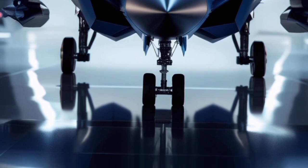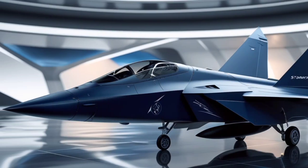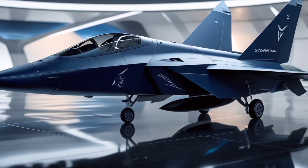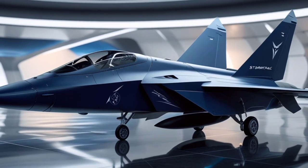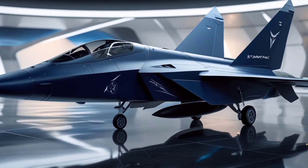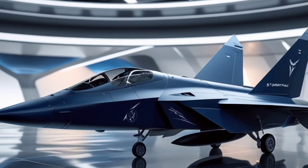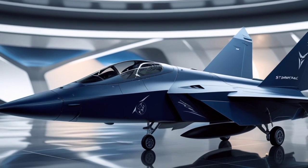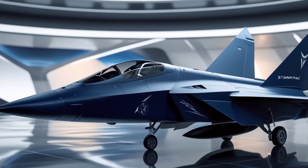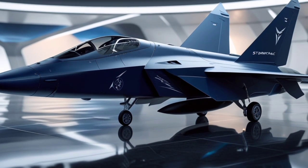From the first glance, the Stormfang stands out. Its dark blue composite skin is not only visually striking but also designed for maximum stealth efficiency, with radar-absorbing materials integrated into every curve. The front profile is razor sharp, and the wings are angular and aggressive, making the Stormfang look more like a weaponized shadow than a traditional jet.